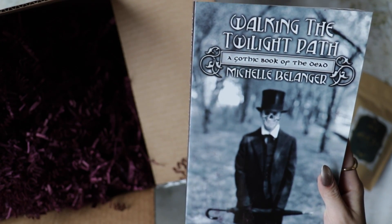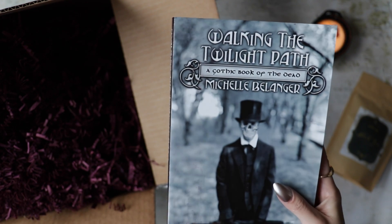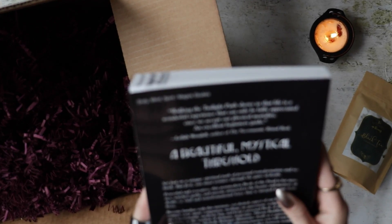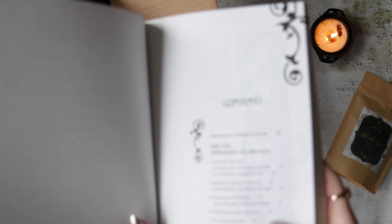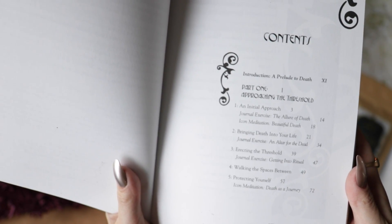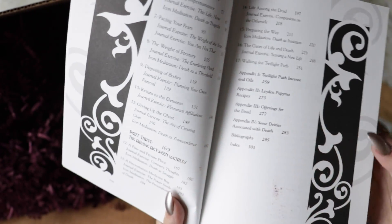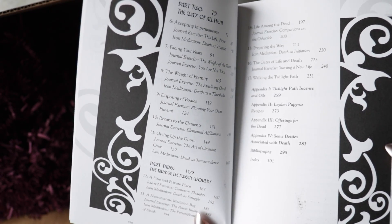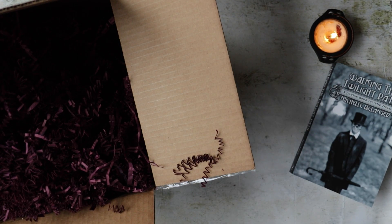Walking the Twilight Path — a gothic book of the dead by Michelle Bellinger, I think. Let's take a look at the contents here. Looks like an interesting book. You know that I always love adding books to my list.